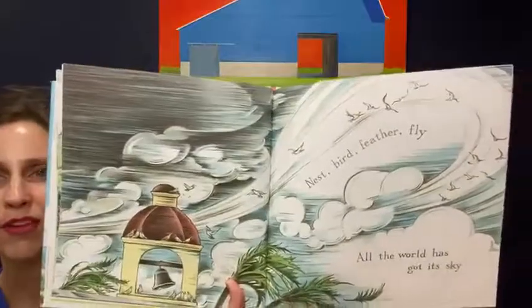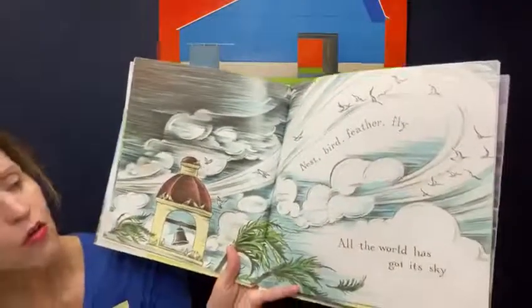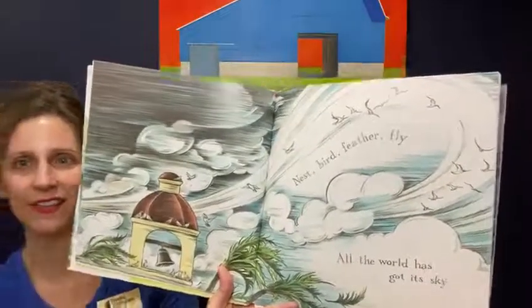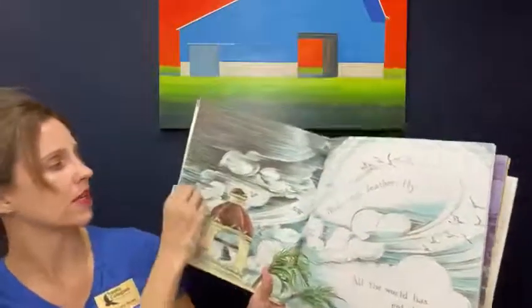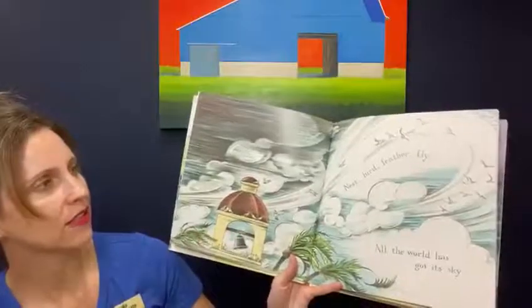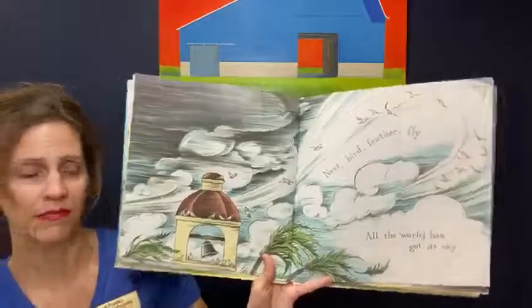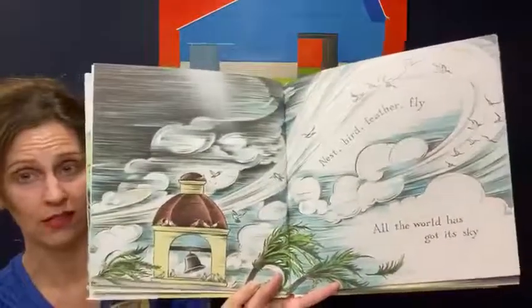Nest, bird, feather, fly. All the world has got its sky. Look at that sky — look at all these different types of clouds, some are wispy and some are real billowy. And there's all the pigeons, maybe some seagulls because we're by the ocean. Looks lovely. Although that looks like it's a bit more than just a little wind. That looks like it might be pretty strong winds.